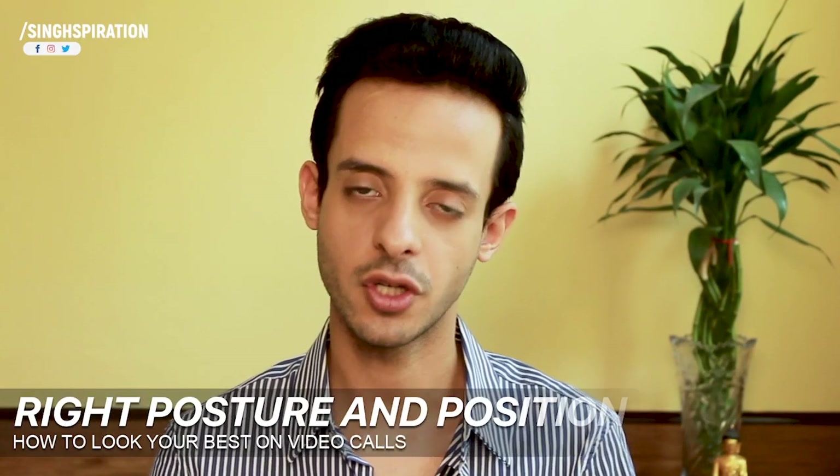Tip number five: your posture and position matter. Do not sit on your bed or a beanbag. A lot of us don't have a home office, but we all have a sofa and coffee table, or a dining table and chair. Stick to something more formal than a bed because our mind cannot differentiate — if you sit on a bed your mind automatically goes casual and you'll slide down without realizing, reducing your productivity.